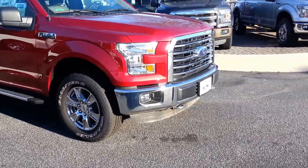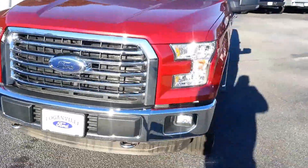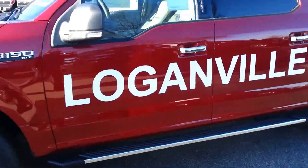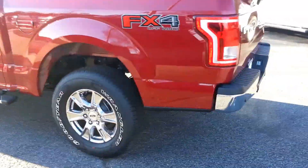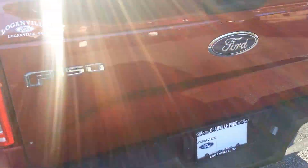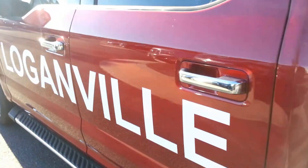Let's take a little better look around it. Paint in excellent condition — ruby red, one of the nicest colors available. Chrome package. Chrome has the keyless entry on the outside, capless fuel system. This Loganville sticker is going to come off for us. Backup sensors, backup camera, cargo tie-downs. It does have a sliding window in the back. It has your bed lights.